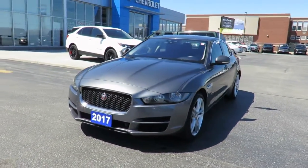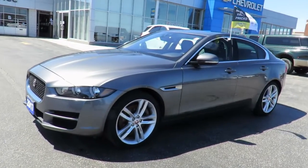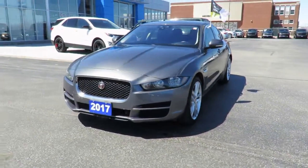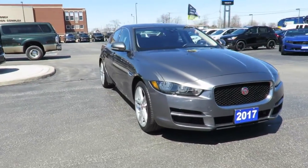Great finance rates are always available through all major banks, and our financial service managers will ensure you receive the right terms to suit your budget. We even offer an extended warranty program, setting you on the road to carefree driving for years to come.